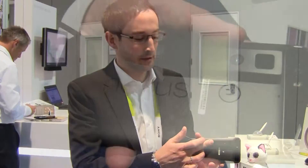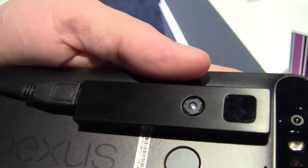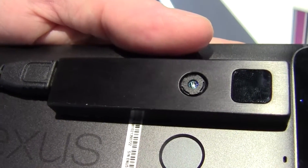Here you can see a reference camera from our partner company PMD, where the image sensor is behind the lens and here behind this glass is the pixel illumination.